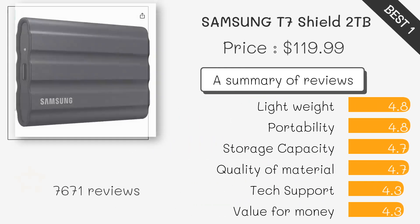The Samsung T7 is known for its fast speeds and reliability, coupled with excellent portability. It offers a durable design and size options to suit various use cases.